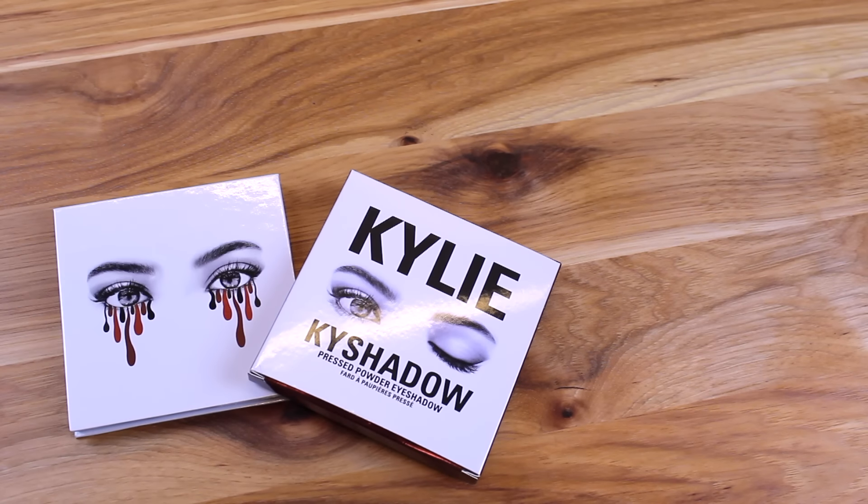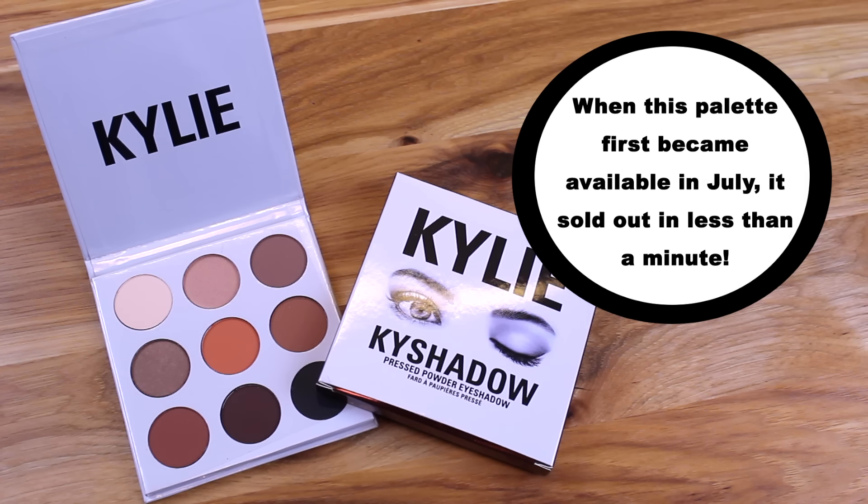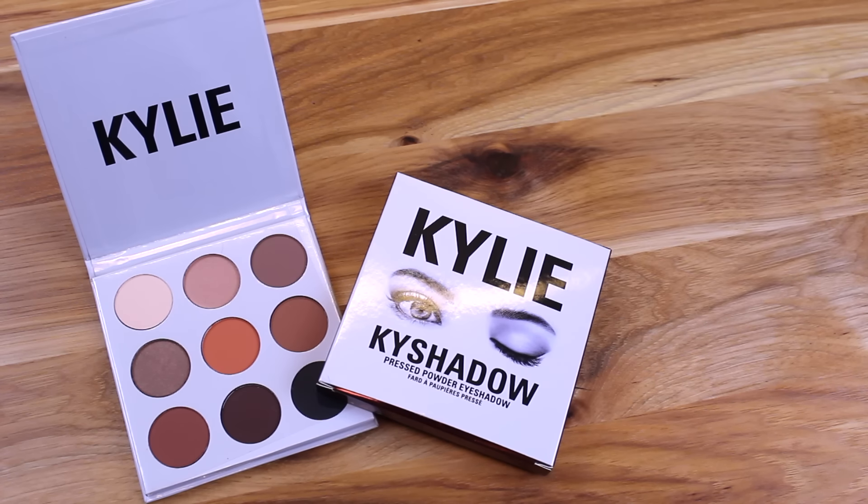The first item is the Bronze Chi Shadow palette. This palette is really popular on social media and one quick search online will show you just how many versatile looks you can create with it. It comes with nine pressed powder eyeshadows in warm tone shades.